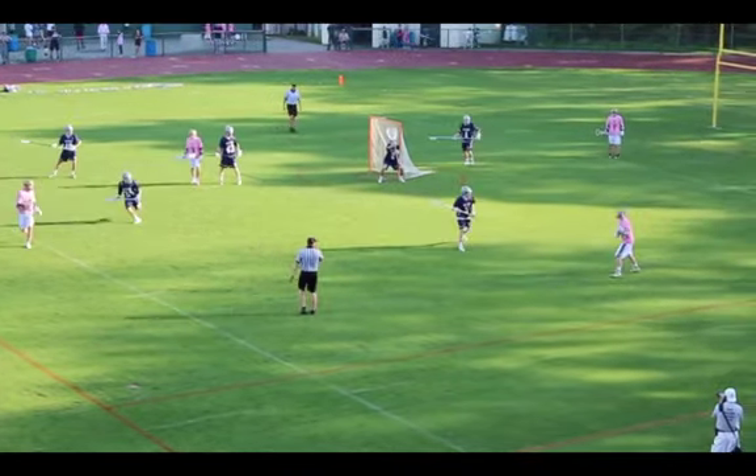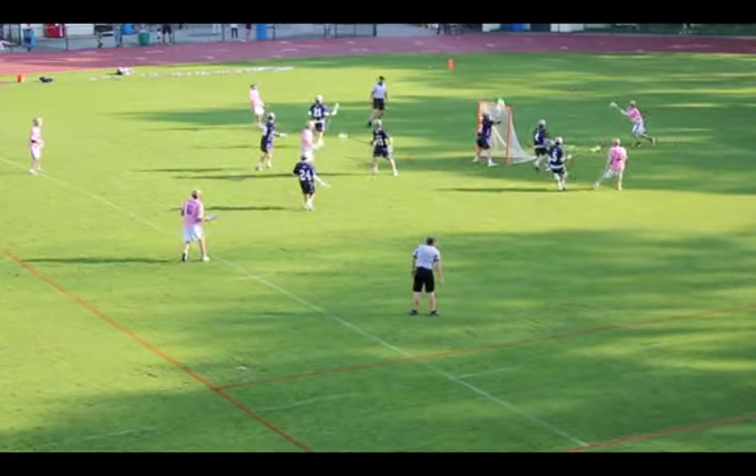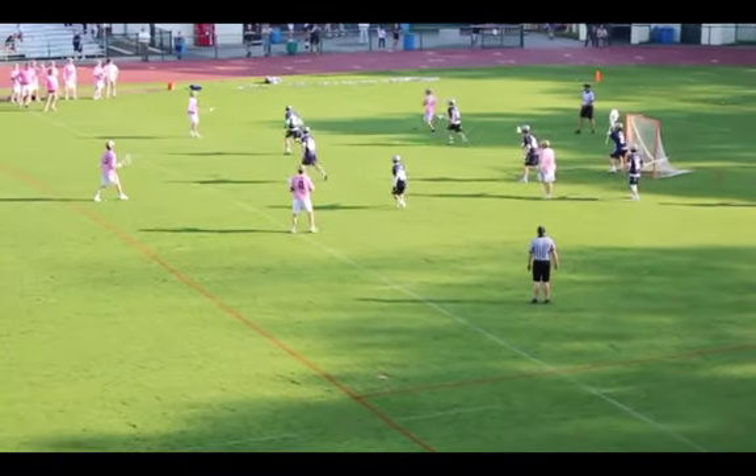Making it tough on these guys, but you've got to know your angles a little bit better. Number 43, call it a little stretch there. Good support by number four, switching off.